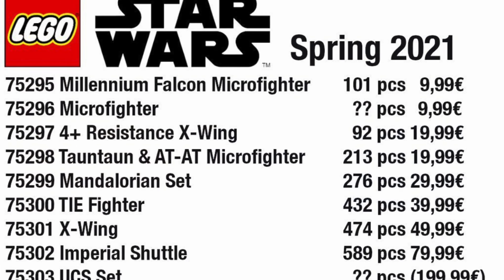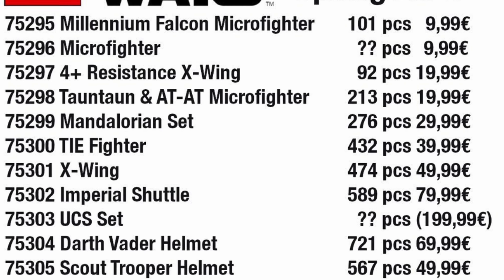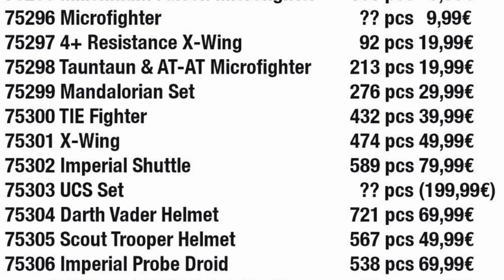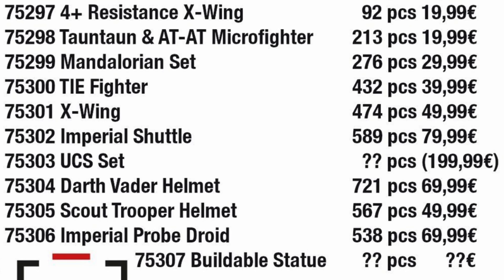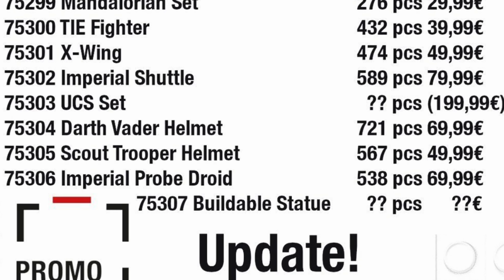Basically, in this video we're going to be doing an alternate reality LEGO Star Wars 2021 wave, where I go down through this list and replace or keep — depending on what the sets are — some of the sets throughout this wave, and essentially create an entire new 2021 Star Wars wave.